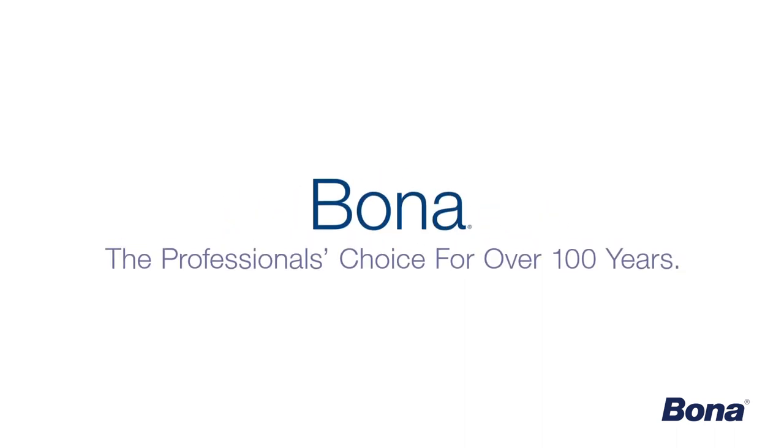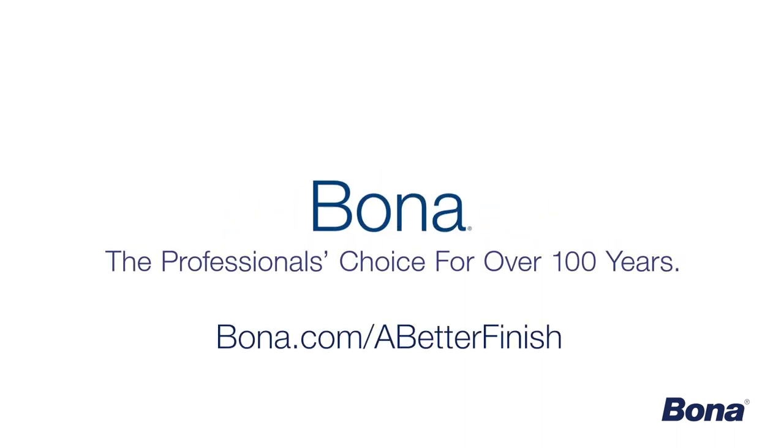When it comes to safety, durability, convenience, and lasting beauty, there really is no comparison. Bona, the professional's choice for over a hundred years. To learn more about Bona Traffic HD and the full line of Bona waterborne wood floor finishes, visit Bona.com.